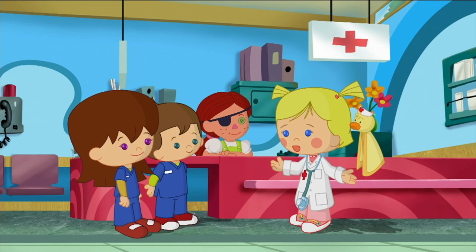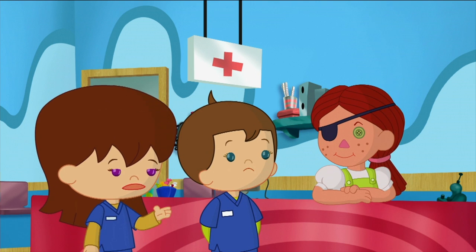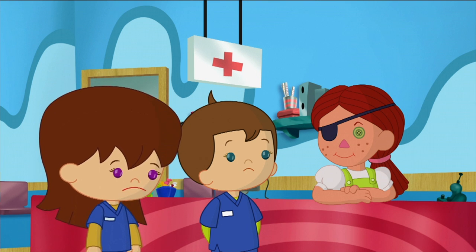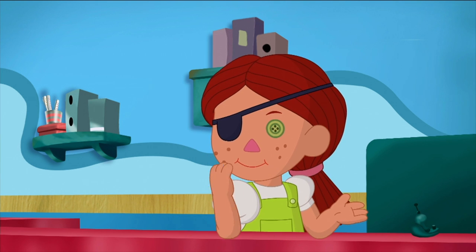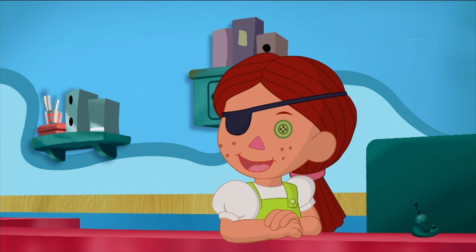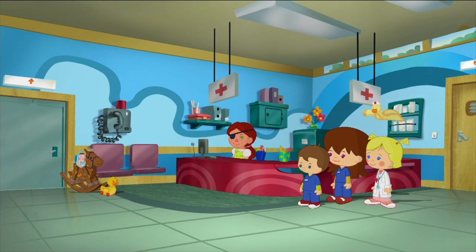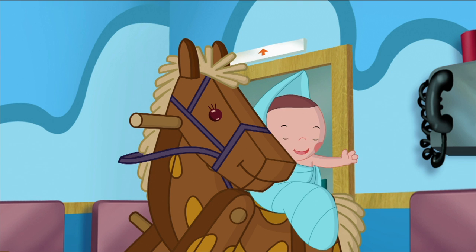Well done, team. We fixed a lot of toys today — you were brilliant. But we didn't fix you, Mendy. I wish you could get a new eye. I'd like that. And maybe someday I will get a new eye. But for now I'm okay just the way I am. We want to say thank you to Dr. Chloe and her great team of nurses.